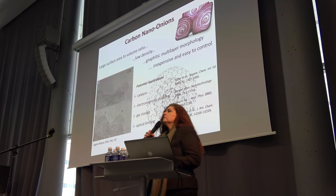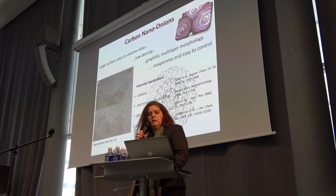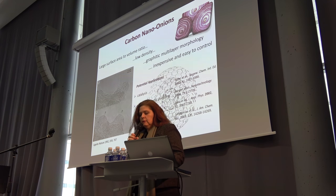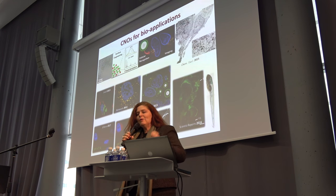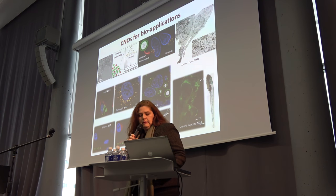Today I'll show you some results on nano-onions. These are multi-layer fullerenes, discovered in 1992 by Ugarte. There are literature reports on their applications for catalysis, electromagnetic shielding, gas storage, and optical limiting. But I'm interested in using them for biomedical applications, and I hope to convince you these carbon nano-onions are quite a nice platform for imaging and targeted delivery.